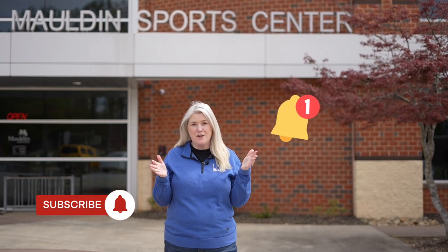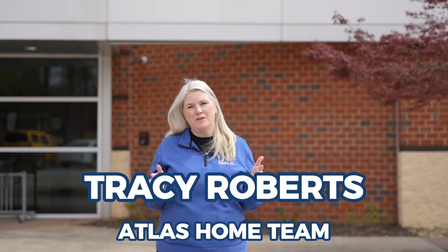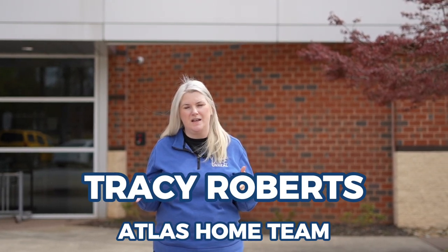If this is your first time to the channel and you want to know everything there is about Greenville and places like Malden, South Carolina, make sure you hit subscribe and tap the bell for notifications. My name is Tracy Roberts and I'm with Atlas Home Team — we want to make sure you have a smooth transition to the upstate. Whether it's a month or a year from now, don't hesitate to reach out. All of my information is below, so let's go ahead and learn about Malden.